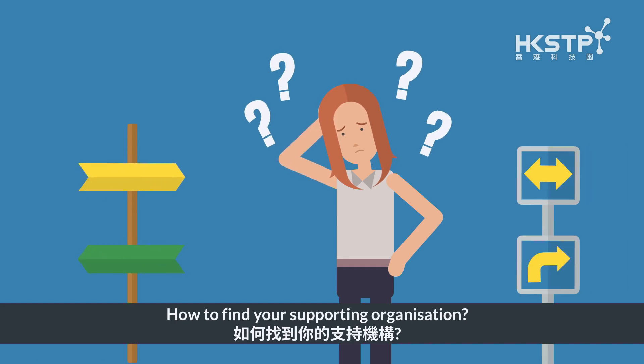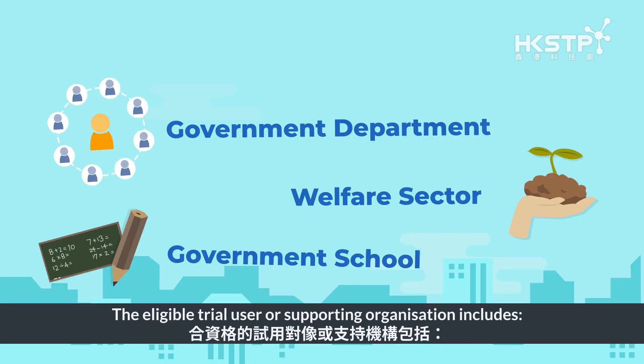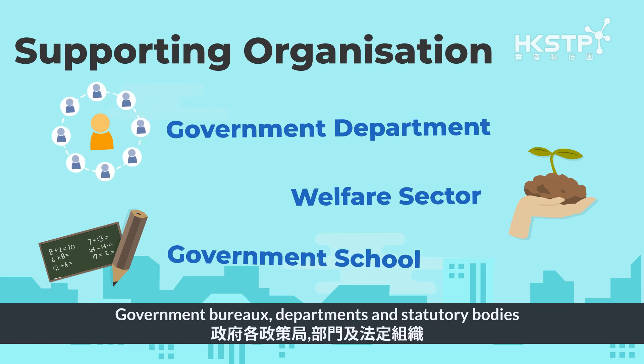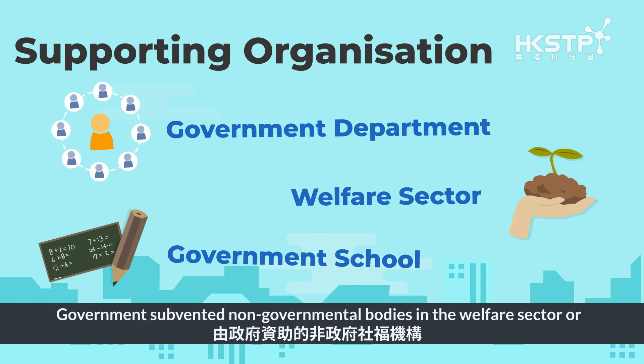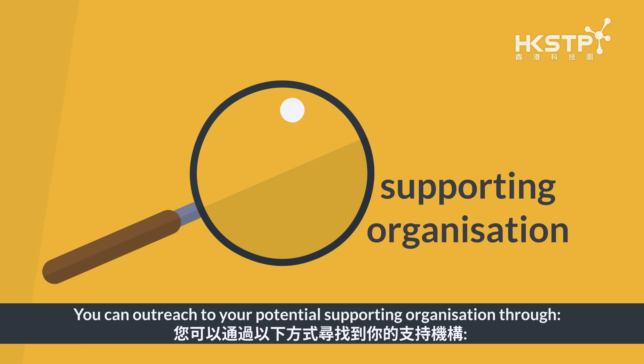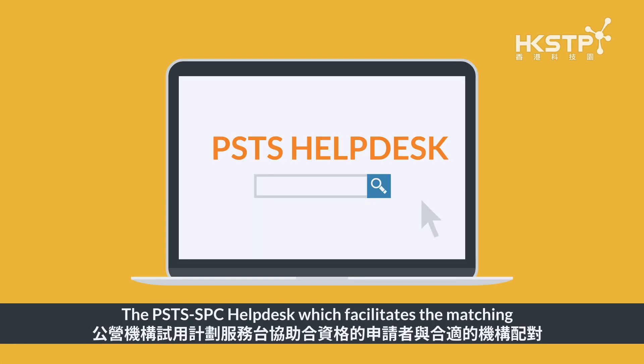How to find your supporting organization: the eligible trial user or supporting organization includes Government Bureaus, Departments and Statutory Bodies, government-subvented non-governmental bodies in the welfare sector, or public sector schools directly operated or fully subvented by the government.